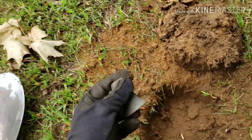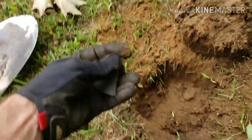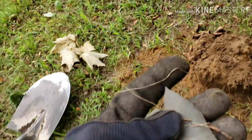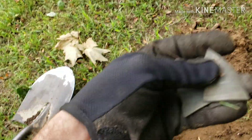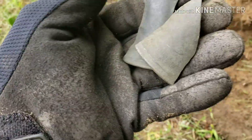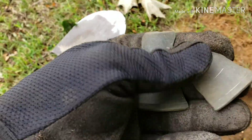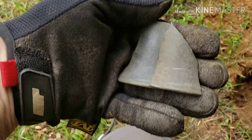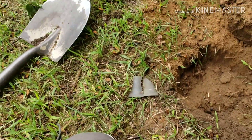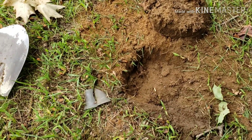Not even five feet from where I found the other piece, I found this piece — now I've got two pieces. These two pieces go together, they line right up. I'd like to find the rest of it, so I'm going to continue to look around in this area.